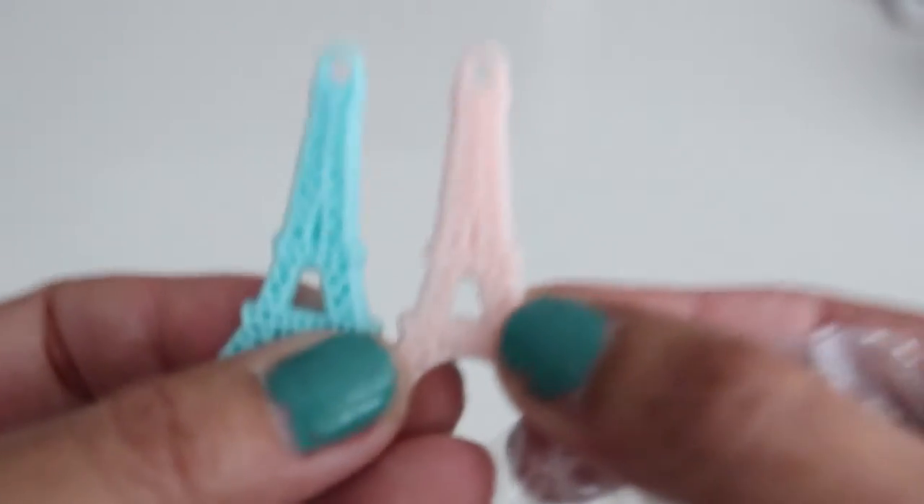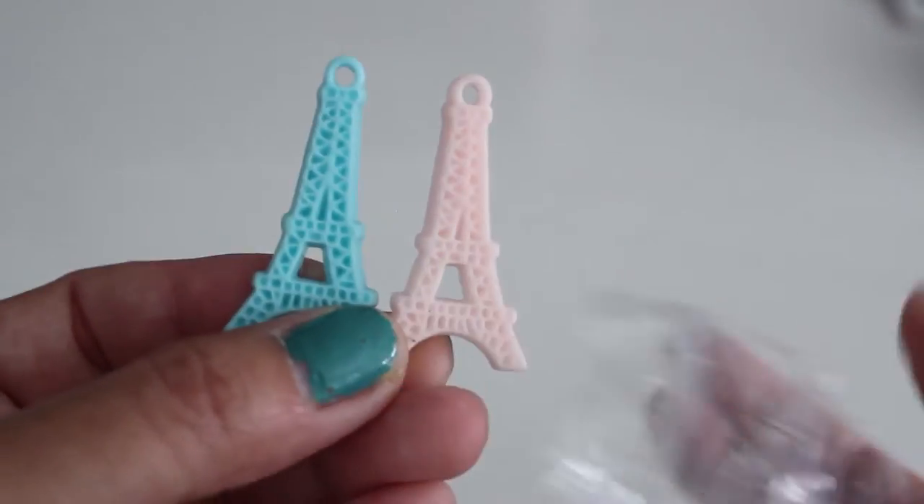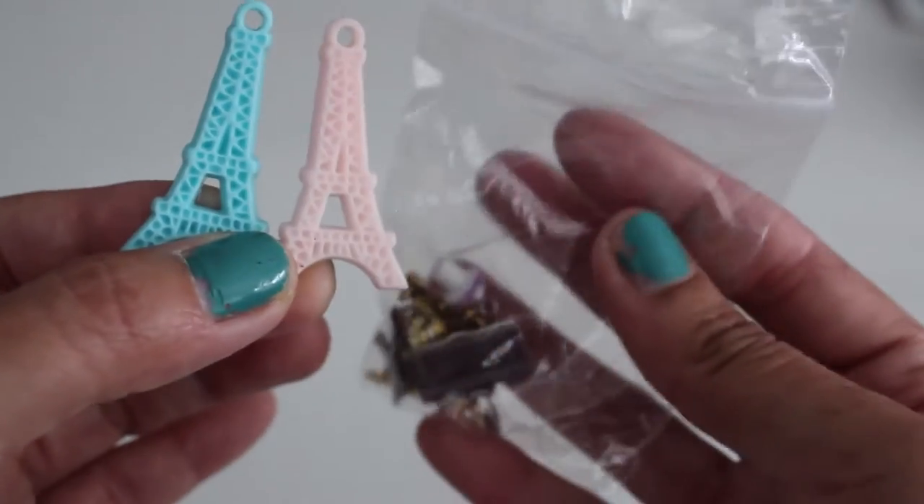The pink and blue Eiffel Tower plastic charms — they weigh them, so you put them in a plastic bag and they weigh them out for you.